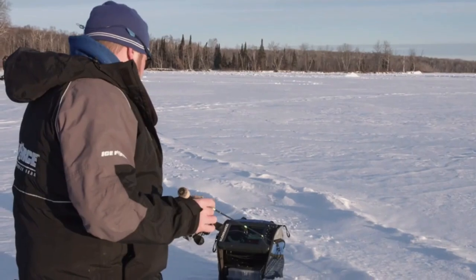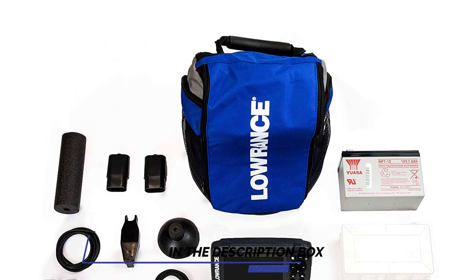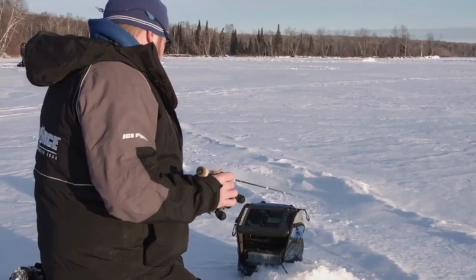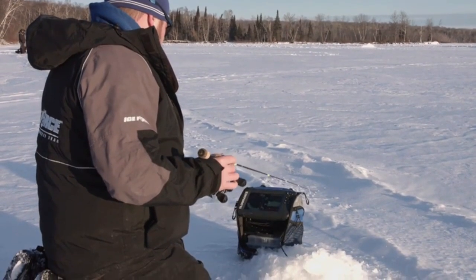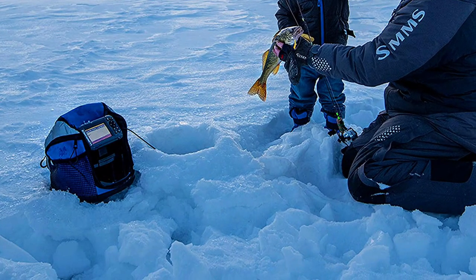We did notice that this unit became less effective at depths of 50 feet or more, so if you plan on fishing in deeper water, move on to your next option. The Hook 2 is available in 5 screen sizes: 4 inches, 5 inches, 7 inches, 9 inches, and 12 inches.